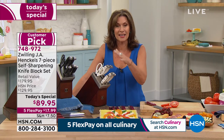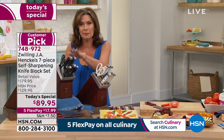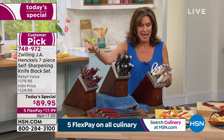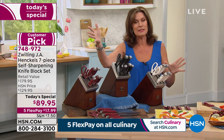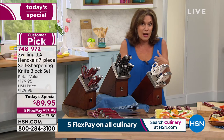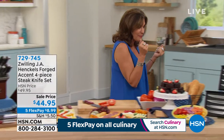It is such cool technology. Very limited now if you want it in the white — exclusive to us. We also have it in the black and the red, which is also exclusive to us. $89.95, five flex payments on this. This is really a beautiful addition to your kitchen — get it home, try it, use them. And if you don't love them, you have 30 days in which to return them.